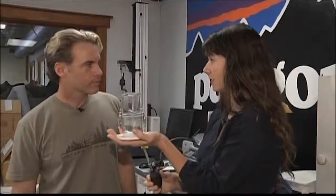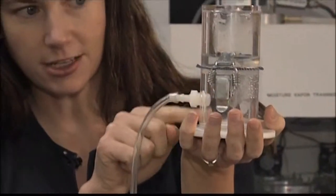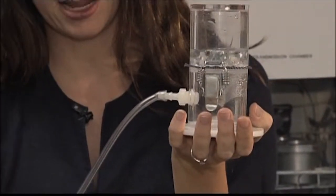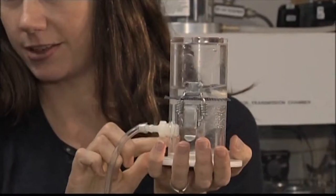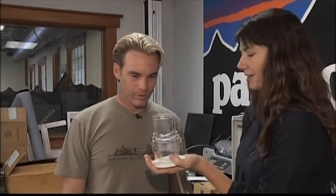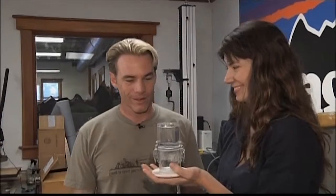This test checks for water vapor transmission — a complex way of saying we test to make sure it's waterproof but breathable. Your sweat can get out, but rain and snow cannot get in. You can see bubbles of air coming through the fabric but no water passing through, so it's breathing while remaining waterproof. If water drips through, the fabric doesn't pass our quality standards and we don't use it.